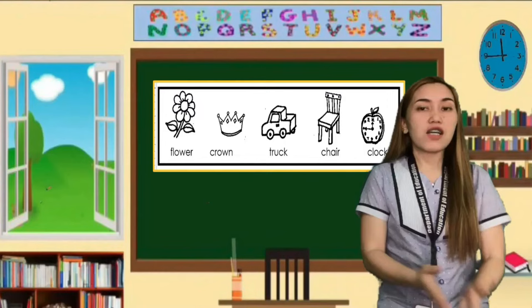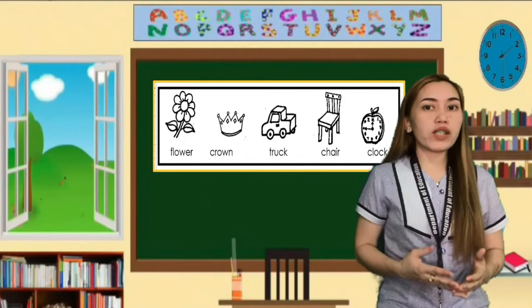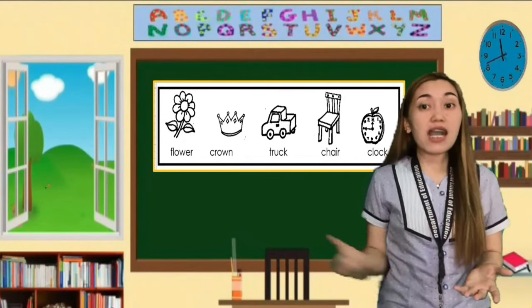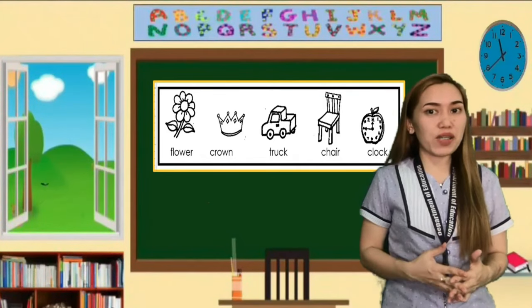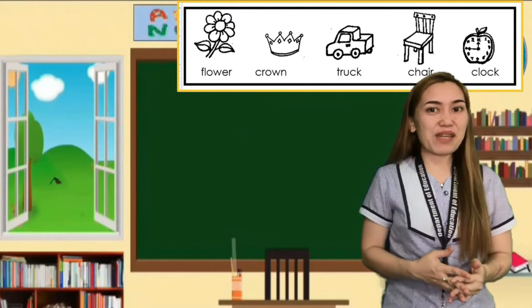I am going to read a riddle for you, and you are going to identify from the box the answer to the riddle that I am going to read. Let's begin.